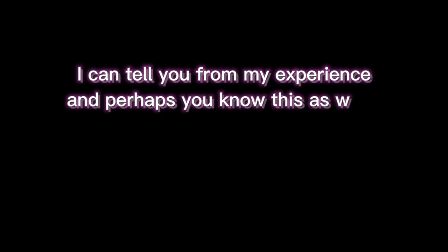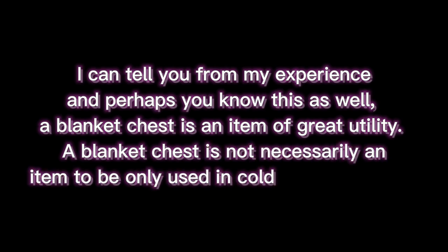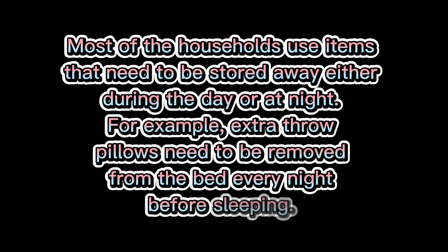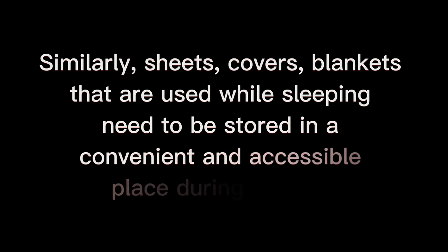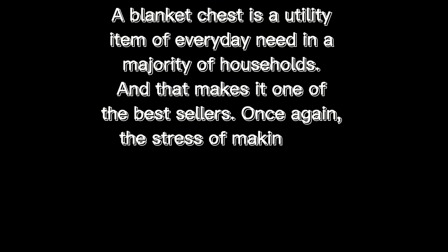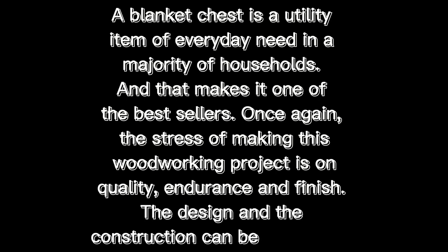Seven: Blanket Chest. A blanket chest is an item of great utility. It is not necessarily an item for cold weather — most households use items that need to be stored away during the day or at night. Extra throw pillows need to be removed from the bed every night, and sheets, covers, and blankets need to be stored in a convenient and accessible place during the day. A blanket chest is a utility item of everyday need in a majority of households, making it one of the best sellers. The emphasis is on quality, endurance, and finish — the design can be left simple.